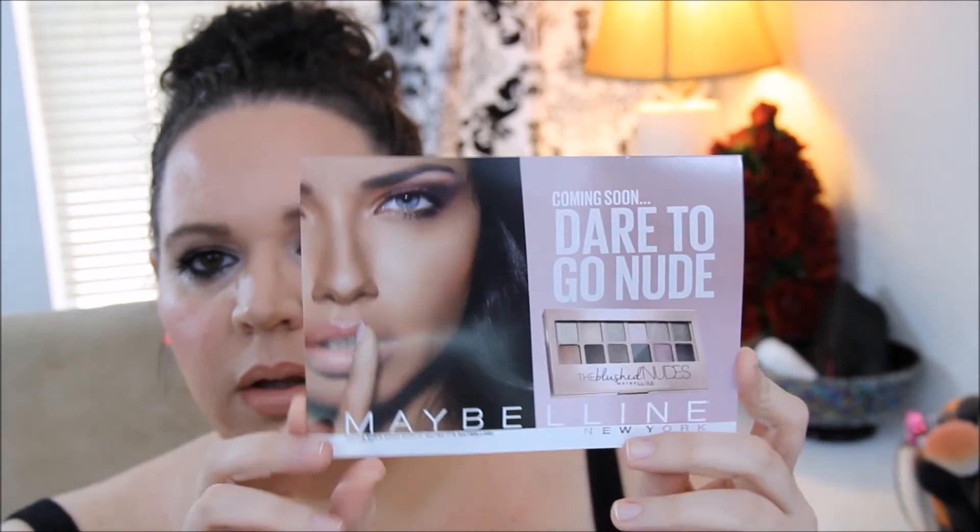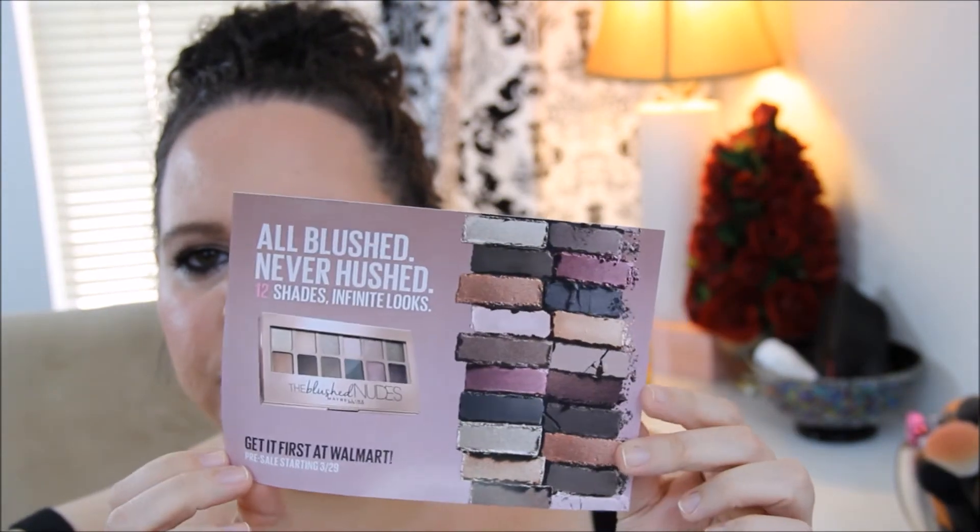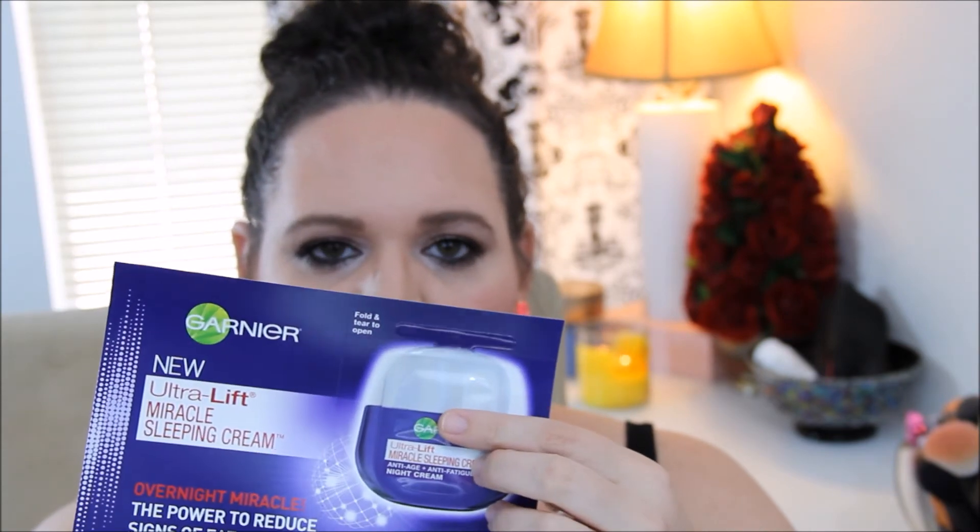And then there is just an insert that talks about the Blush Nudes by Maybelline that just came out, and Garnier new Ultra-Lift Miracle Sleeping Cream — anti-age and anti-fatigue night cream. This does have a two-dollar-off coupon, along with a foil packet sample.